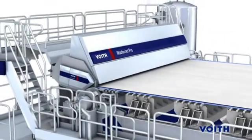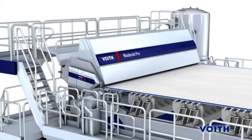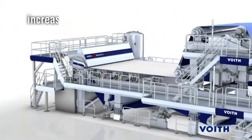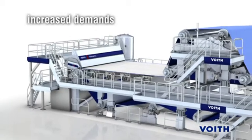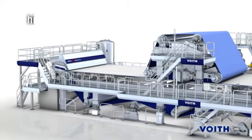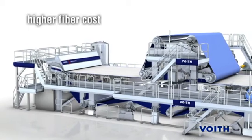Voith Paper recognizes the ever-increasing demands on today's board and packaging papermaker. These include increased demands on production and efficiencies, increased energy costs, higher fiber costs, and reduced fiber quality.